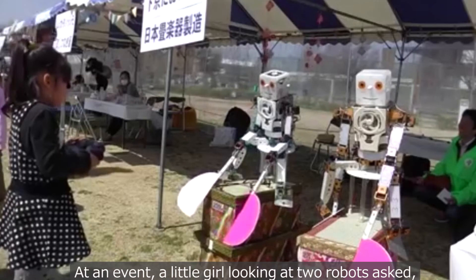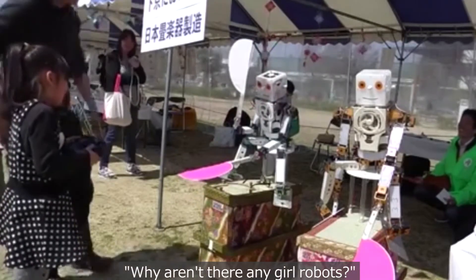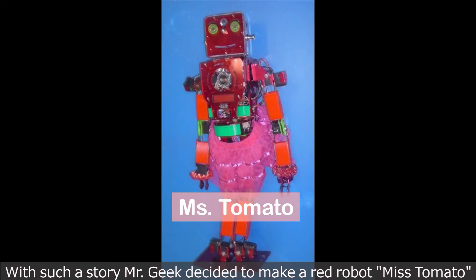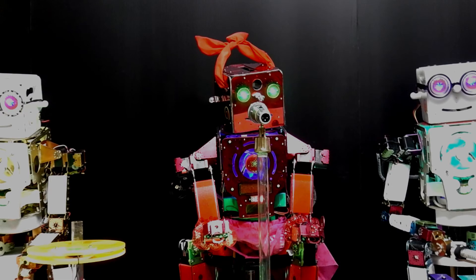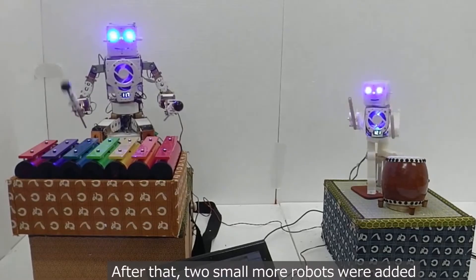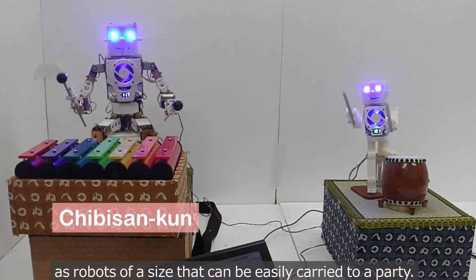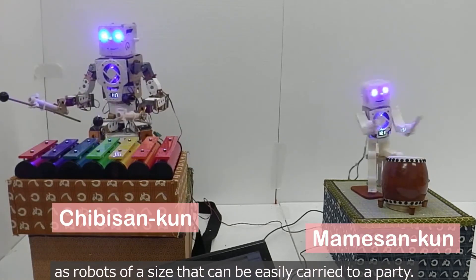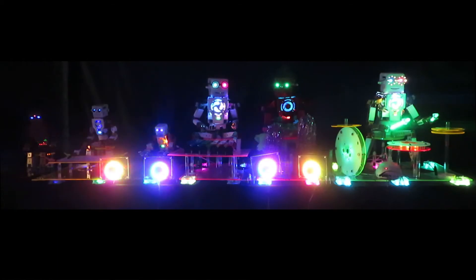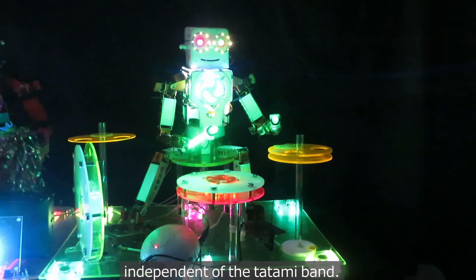At an event, a little girl looking at the two robots asked, "Why aren't there any girl robots?" With that inspiration, Mr. Geek decided to make a red robot named Miss Tomato and let her sing songs by voice synthesis. After that, two more small robots were added — ones small enough to be easily carried to a party — and the five robots formed a band, performing independently of the Tatami band.